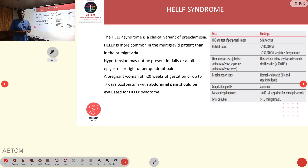HELLP syndrome stands for Hemolysis, Elevated Liver enzymes, and Low Platelet counts. It is a clinical variant of preeclampsia, mostly seen in multigravid patients. HELLP syndrome patients may or may not have hypertension, and patients typically present with epigastric pain. It should always be considered in pregnant patients beyond 20 weeks of gestation.